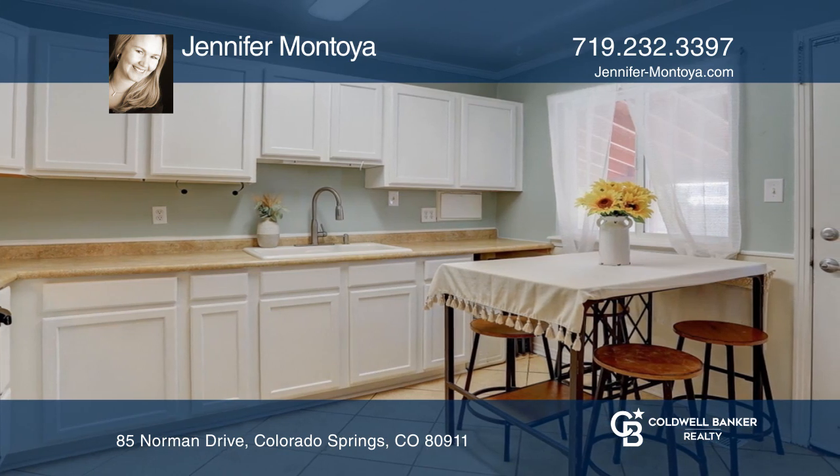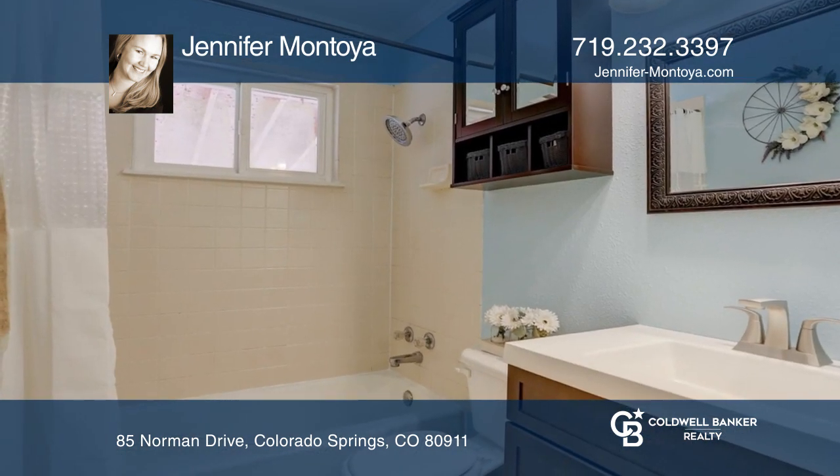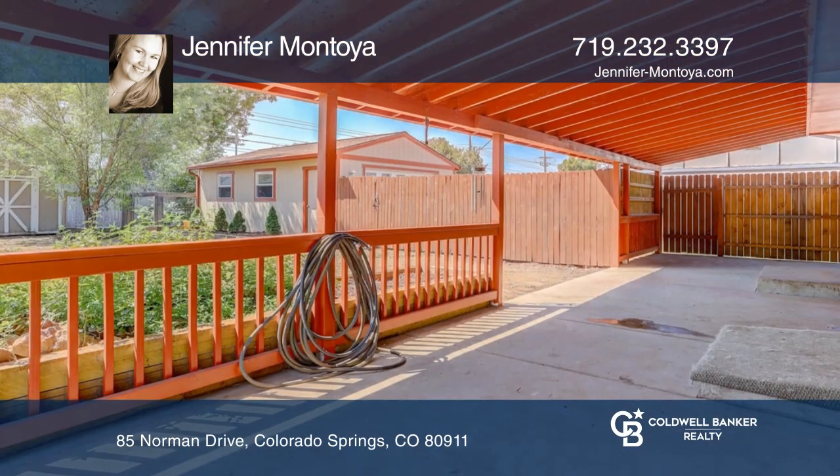The primary bedroom overlooks the back patio and an updated hall bath. Enjoy the covered patio overlooking the backyard.